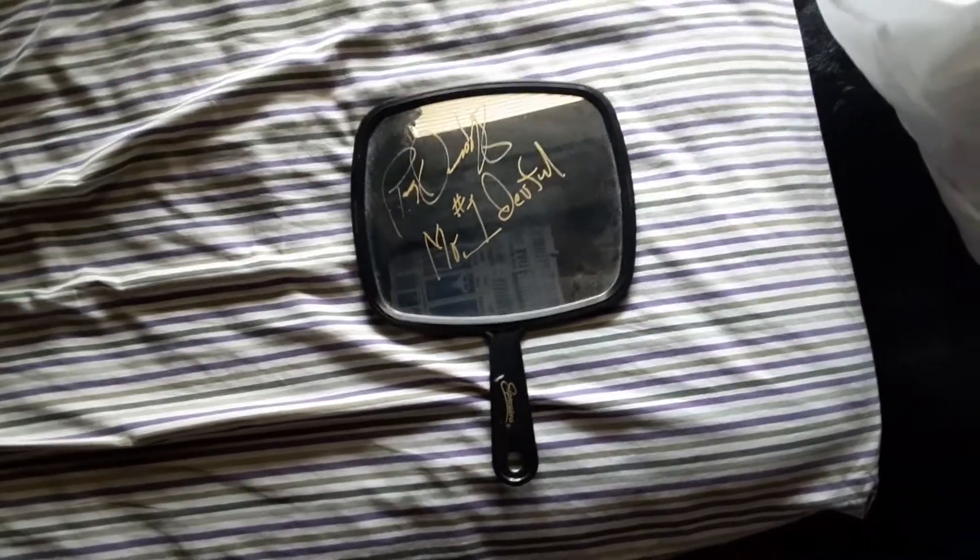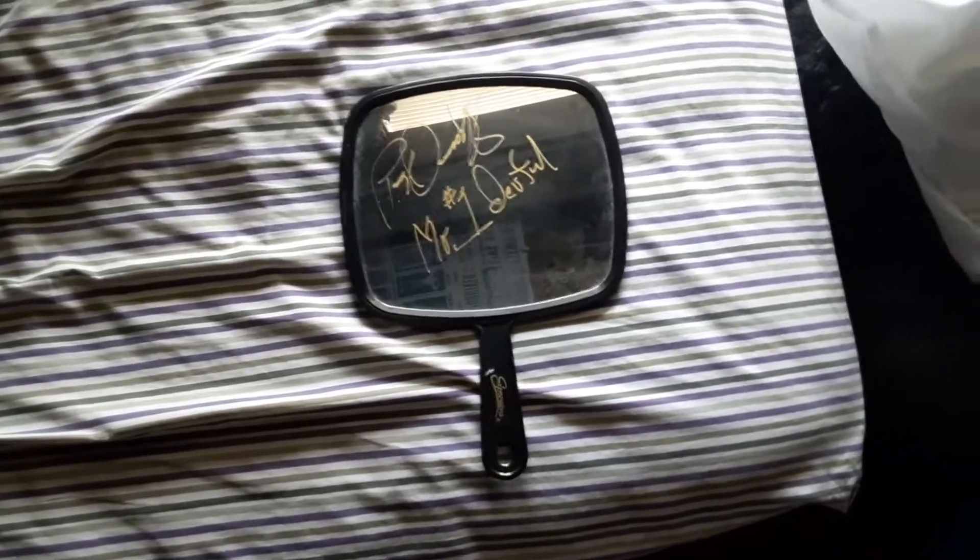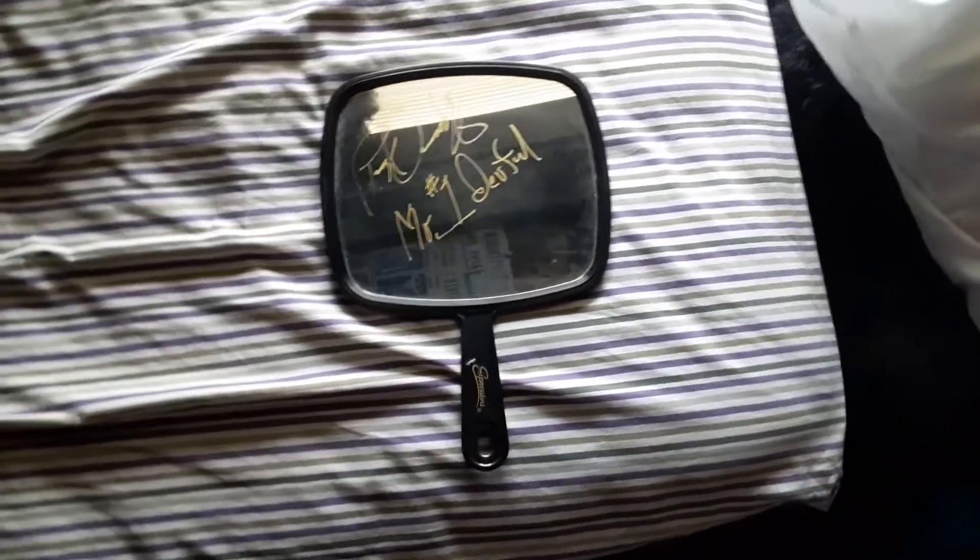Hey guys, it's Wes back here with another video, bringing you another autograph review. Today we got the Mr. Wonderful Paul Orndorff mirror.